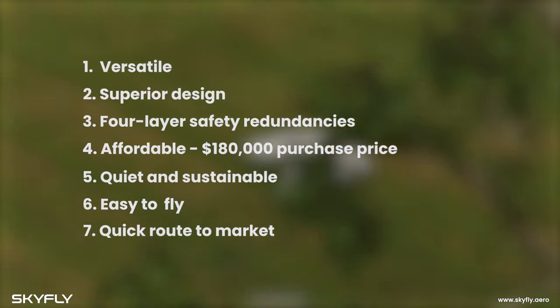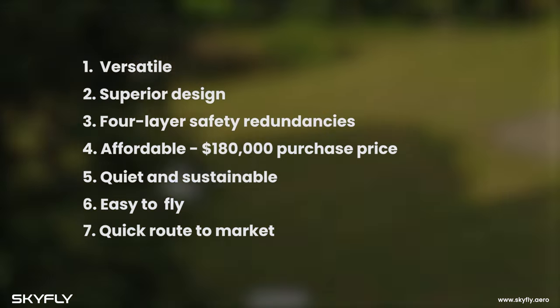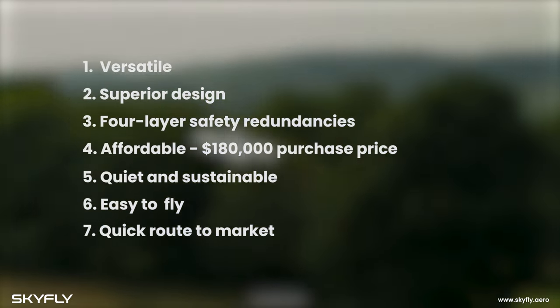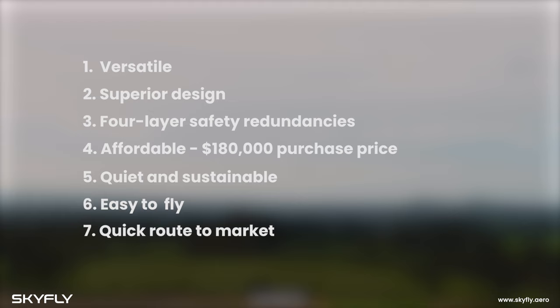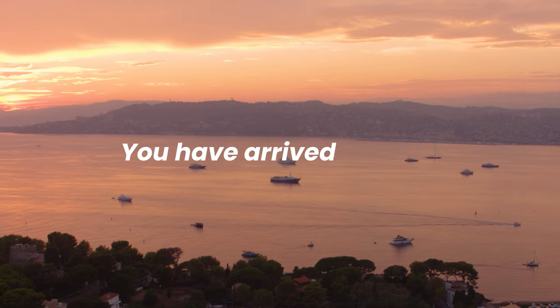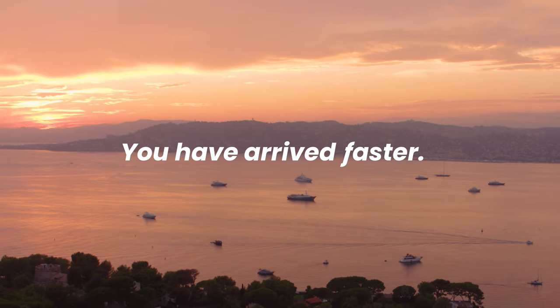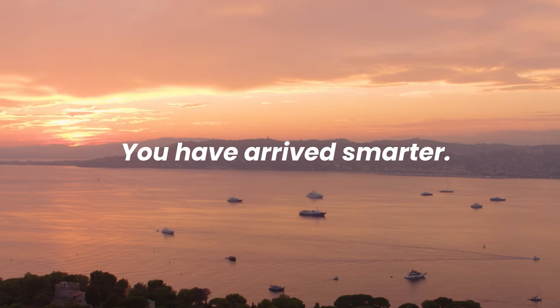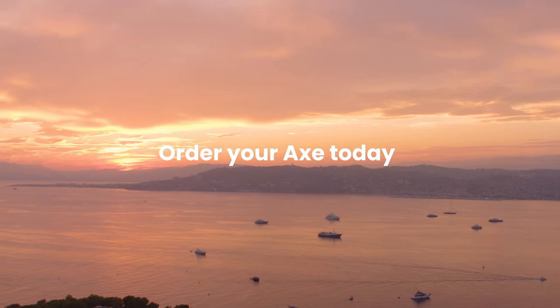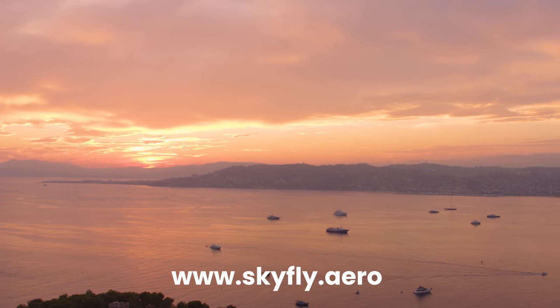Versatile, efficient, safe, affordable, sustainable and easy to fly — the Axe really is the next generation of personal mobility, giving you more time to live. You have arrived. Faster, cleaner, safer, smarter. Want to know more? Have a look at our other videos where we go into each of these aspects in more detail.